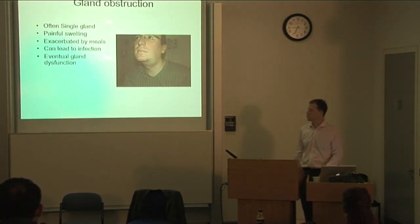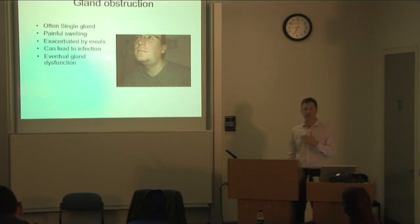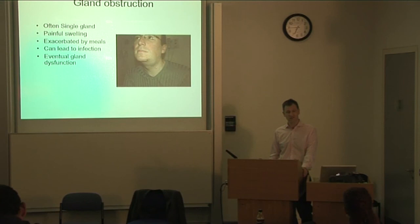Gland obstruction typically presents with mealtime symptoms — patients eat or think about food and develop a rapid swelling of their submandibular or parotid glands. Swelling usually comes on very quickly, and resolution can take minutes to hours or days. It's usually caused by blockage within the drainage system. If left, ascending infections can develop, since saliva should be a one-way passage; eventually the gland stops functioning properly, creating a vicious cycle.